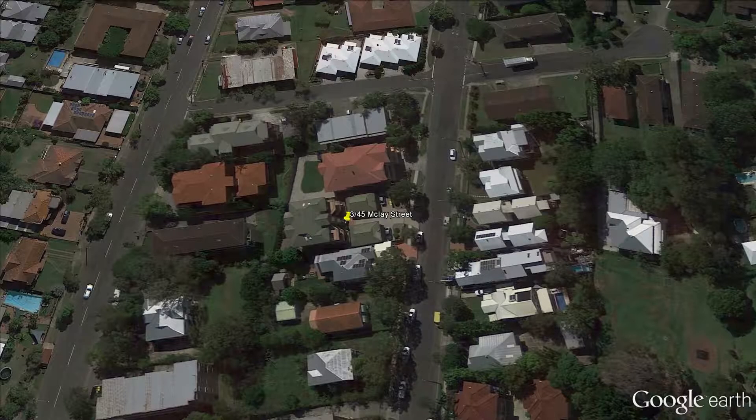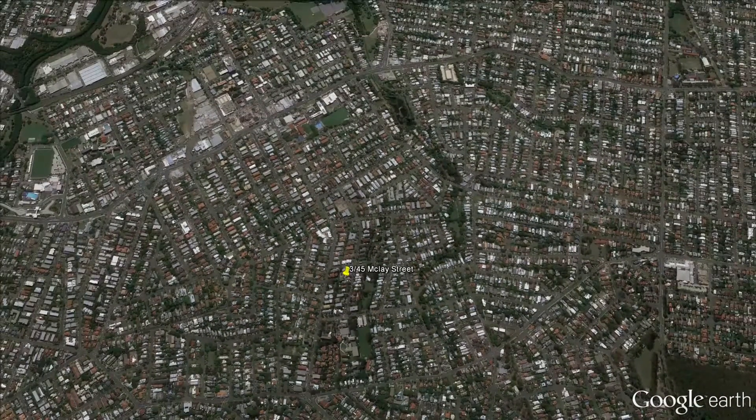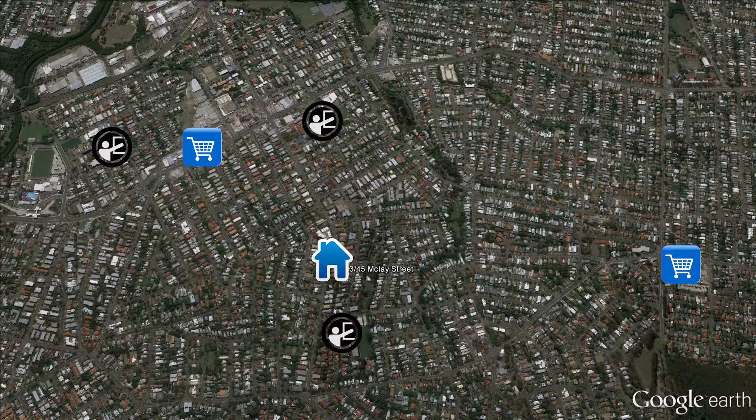Located just 4.5 k's from the CBD, this property is in an outstanding position. It's close to quality schools, shops and public transport — it really doesn't get any better than this.